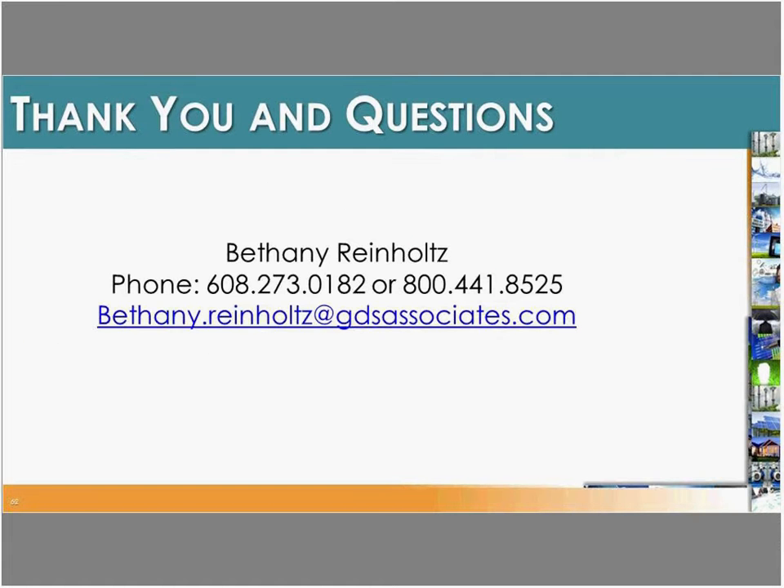I'd like to thank everyone for their time. This was intended as a brief overview, not an in-depth talk. Additional webinars are coming that will go more in-depth on specific hog and poultry operation systems. If anyone has any questions, please type those into the chat and we'll get those answered. Thanks again for joining us today.